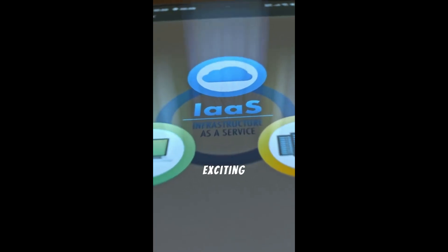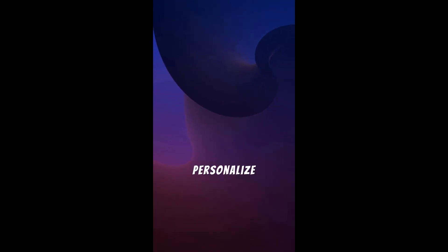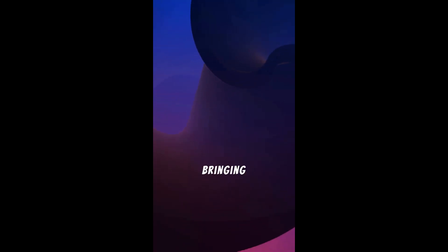Finally, let's not forget the exciting new widgets. With iOS 18.4.1, you can personalize your home screen even more, bringing the information you care about right where you need it.